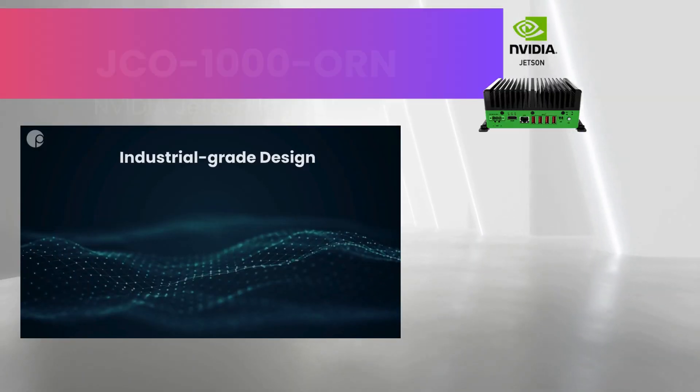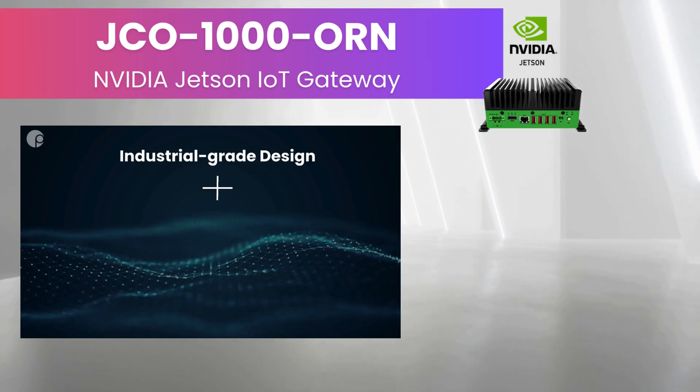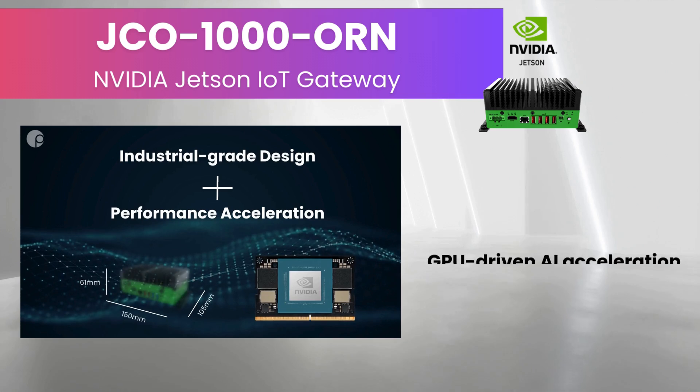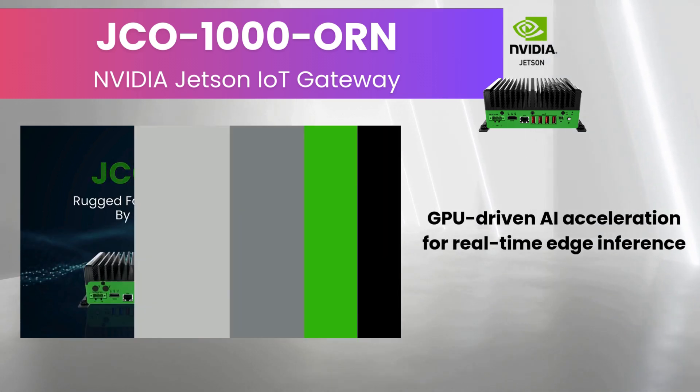The JCO-1000 O-Air, powered by NVIDIA Jetson Orin NX and Nano modules, delivers GPU-driven AI acceleration for real-time edge inferencing.